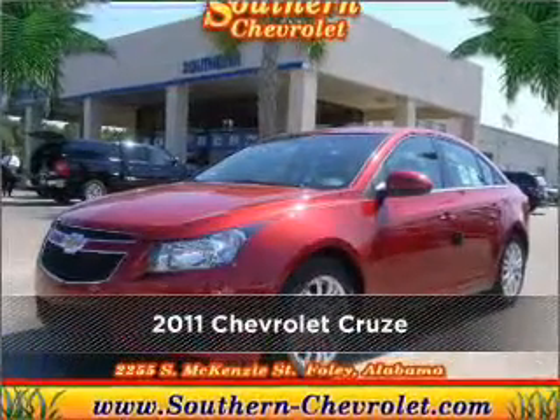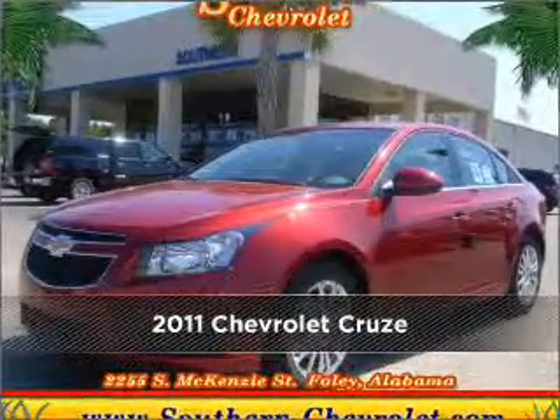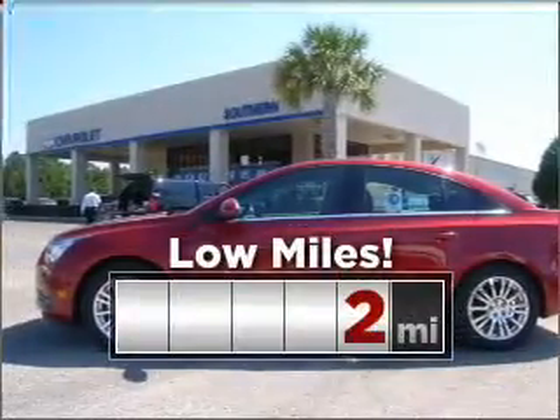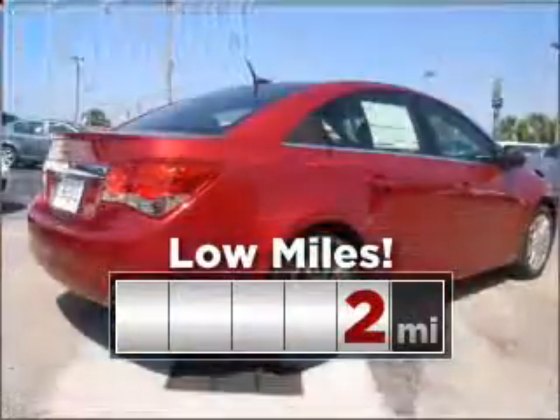Meet this 2011 Chevrolet. Your search stops here with this ideal auto. This ride is like new and will go the distance with low mileage under the hood.